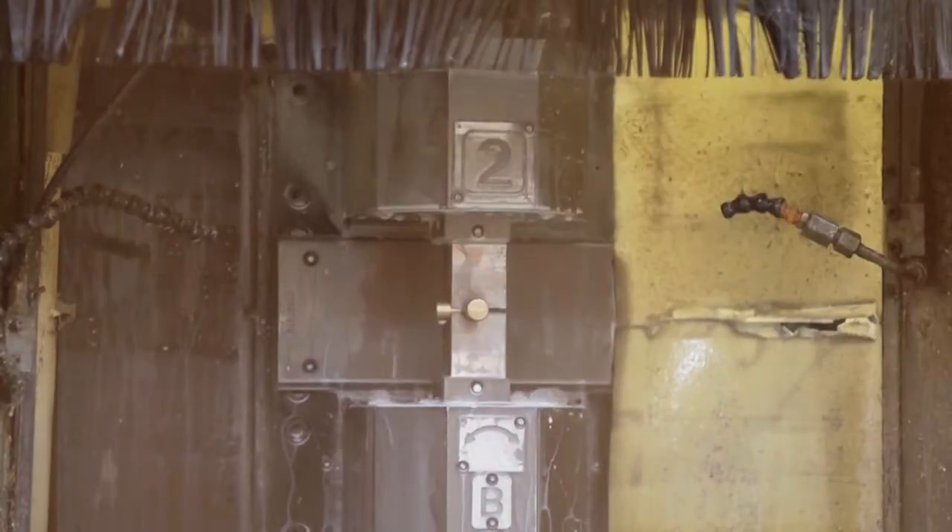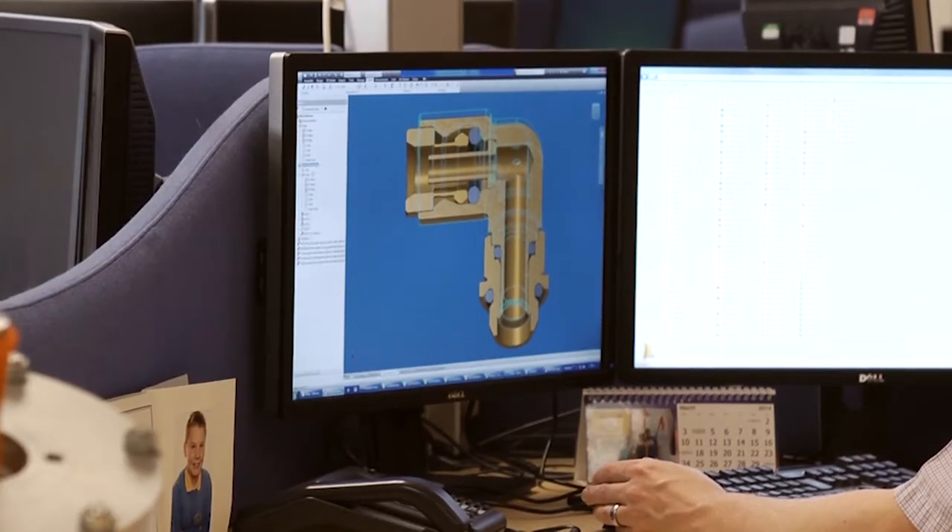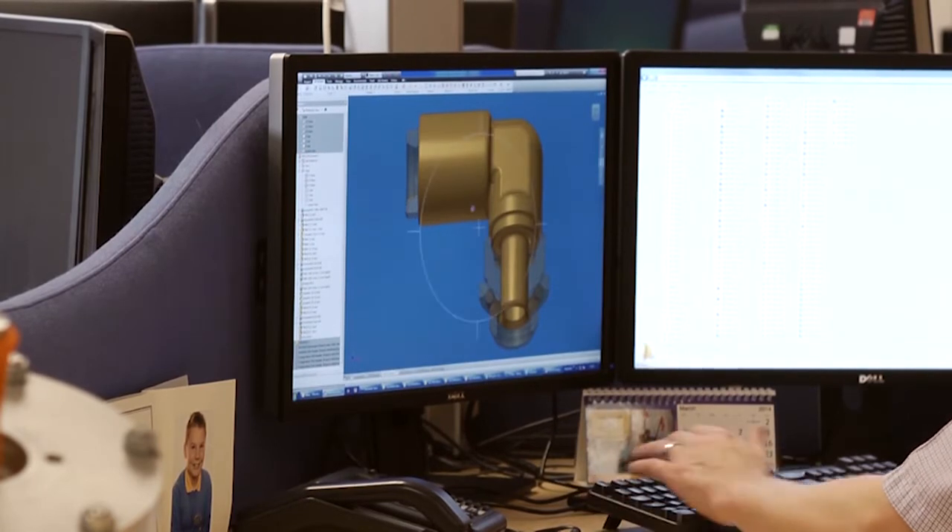It definitely saved us a lot of time being able to do the CFD and the FEA. Rather than having to build and machine prototypes, we were able to analyse the design at a very early stage. So I think we probably saved a couple of months in the development cycle.